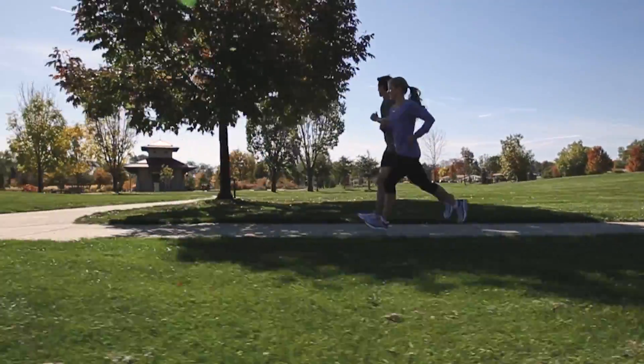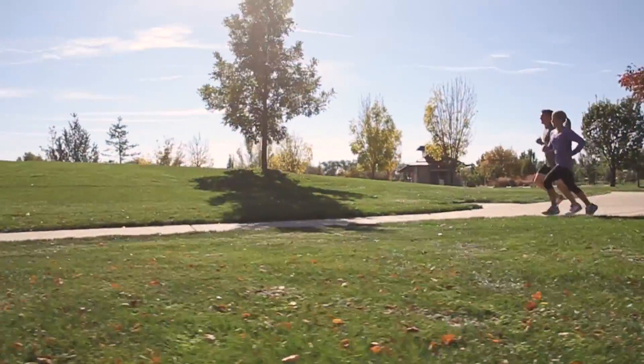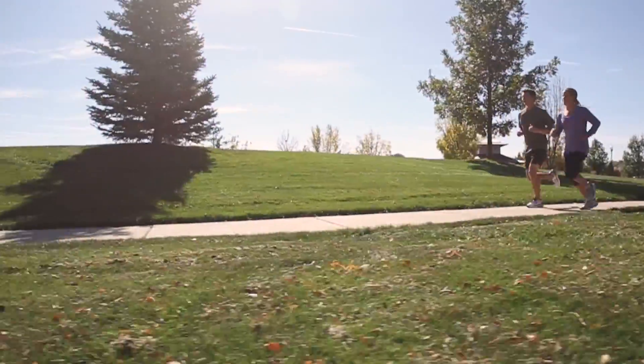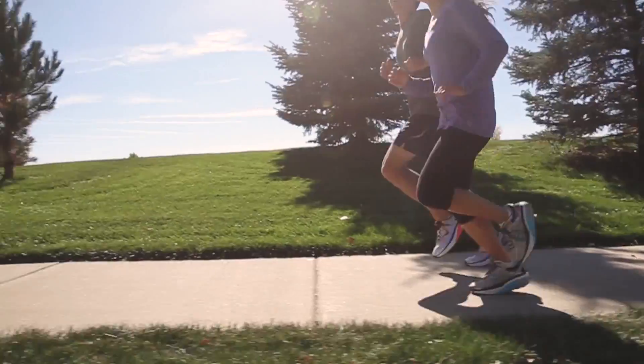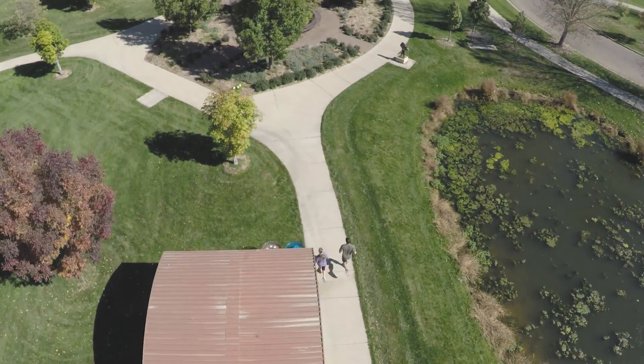You may have heard that a mid-foot strike is optimal for efficiency and alignment while running. MBT's design has core features that promote mid-foot striking and support a smooth and controlled mid-to-forefoot transition.